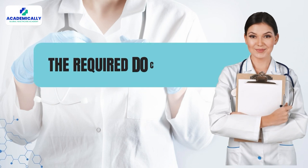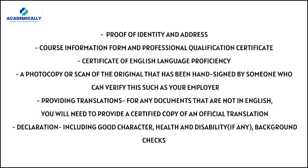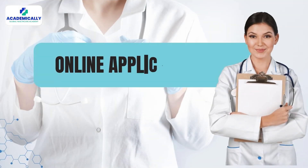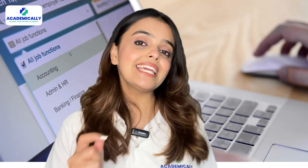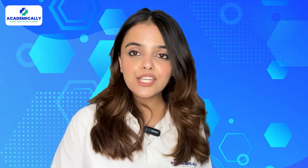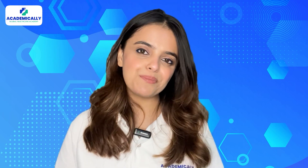First, check your eligibility and tick all the points to move forward. Next comes the required documents — the list of mandatory documents for registration is displayed on the screen; feel free to take a screenshot for your reference. The third step is the online application: visit the HCPC website to fill out the online application form, making sure to provide accurate information to avoid any delays. The direct link is in the video description.